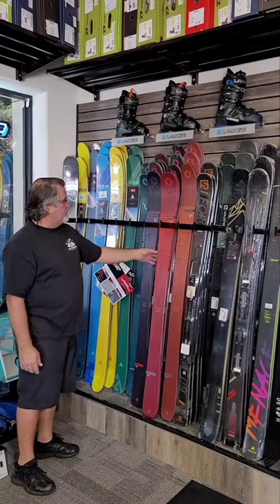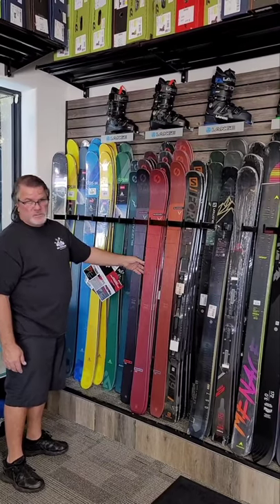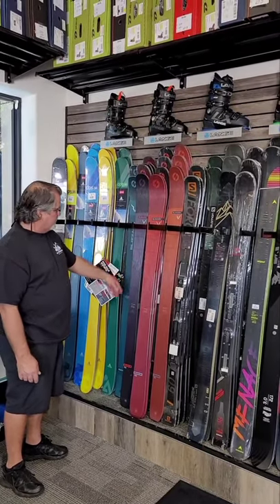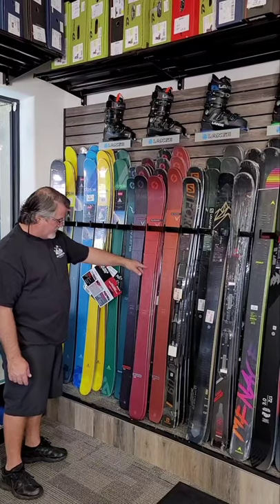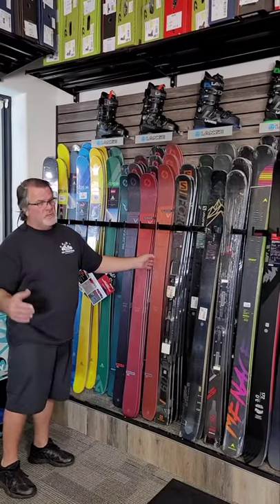Blizzard, similar to the women's, super popular — the old Bonafide, probably one of the better-selling skis over the last 10 years. People are familiar with the Brahma and the Bonafide, and also the Cochise. Similar skis, high-quality, top of the line.